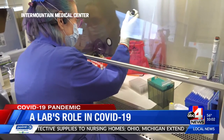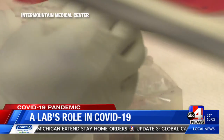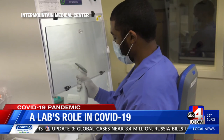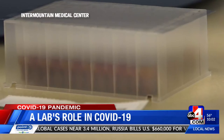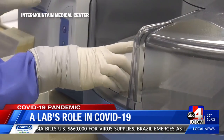Hall and Lopansry say Intermountain's labs are working to meet the needs of patients who need diagnostic testing by making testing more available to people wherever they live, partnering closely with the public health department on testing criteria, and making sure testing sites are adequately staffed to meet the needs of patients.